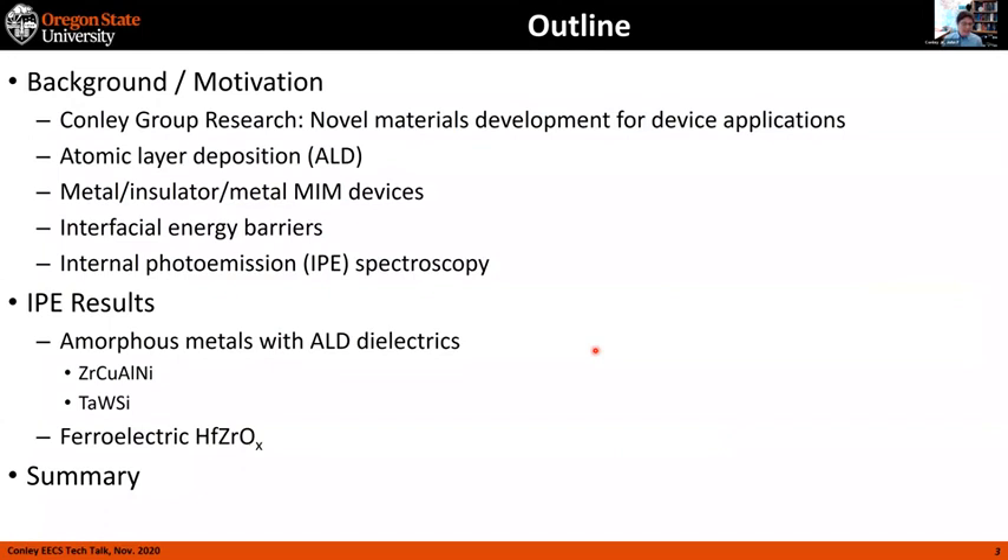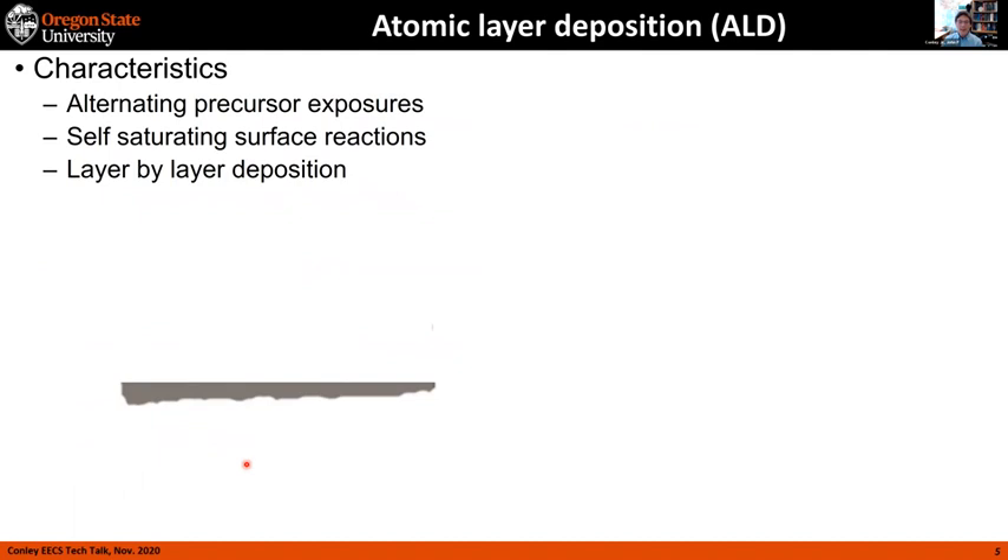Since this is a tech talk from EECS, I'll start with background and motivation, including what my research group focuses on at OSU, which is basically novel materials development for device applications. I'll give some background on ALD and MIM devices, and then talk about the energy barriers in that long title and how we measure them. Atomic layer deposition is what we focus on — it's a chemical vapor deposition method, but instead of having the reaction occurring all the time, you split it into two half reactions and alternate the exposure of precursors one at a time, relying on self-saturating surface reactions to give layer-by-layer deposition.